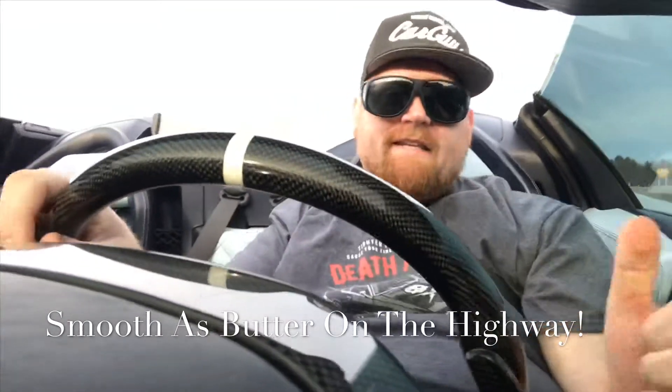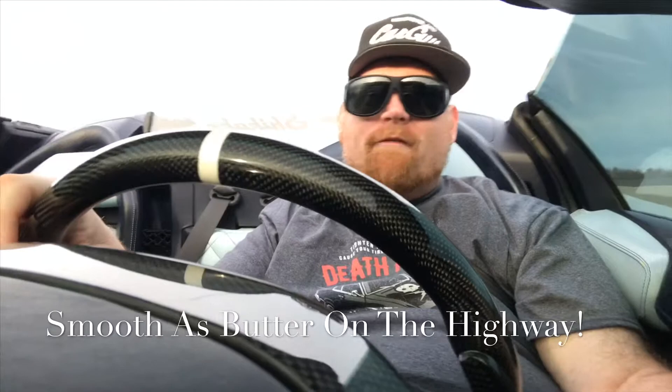So as you can see, it's pretty damn smooth, even on the highway.